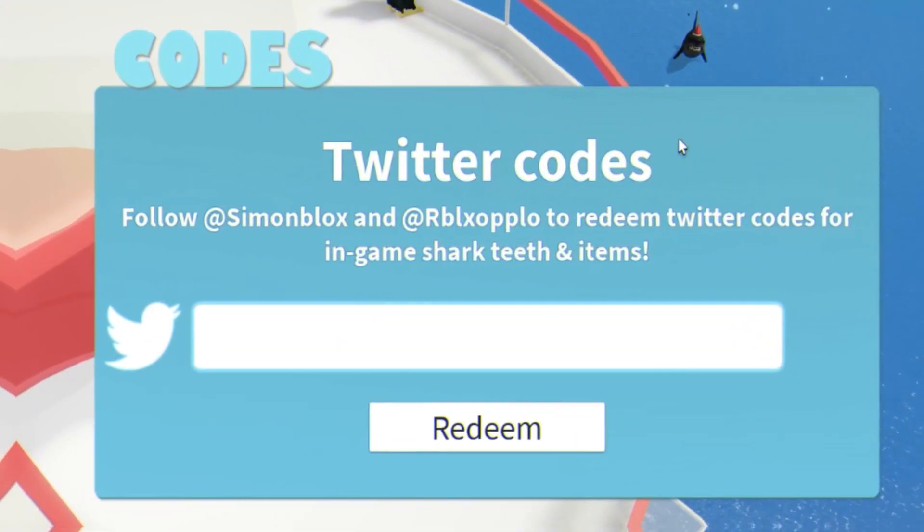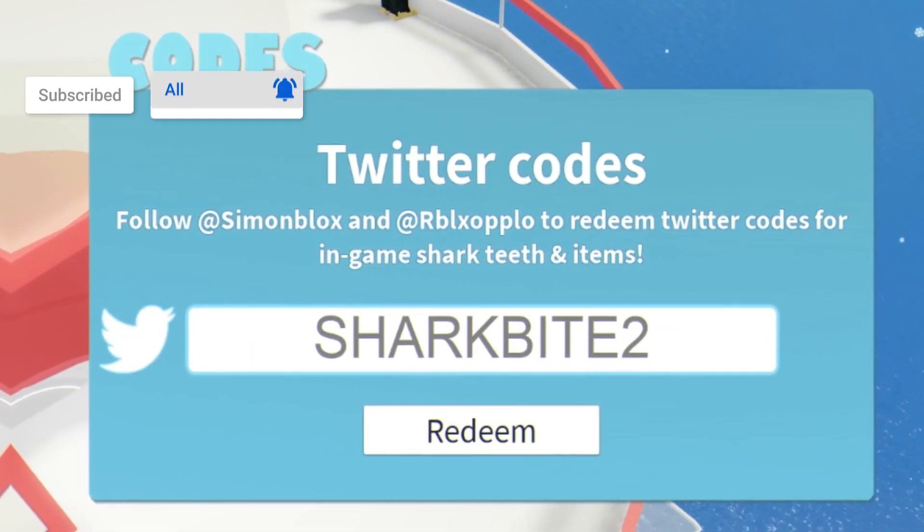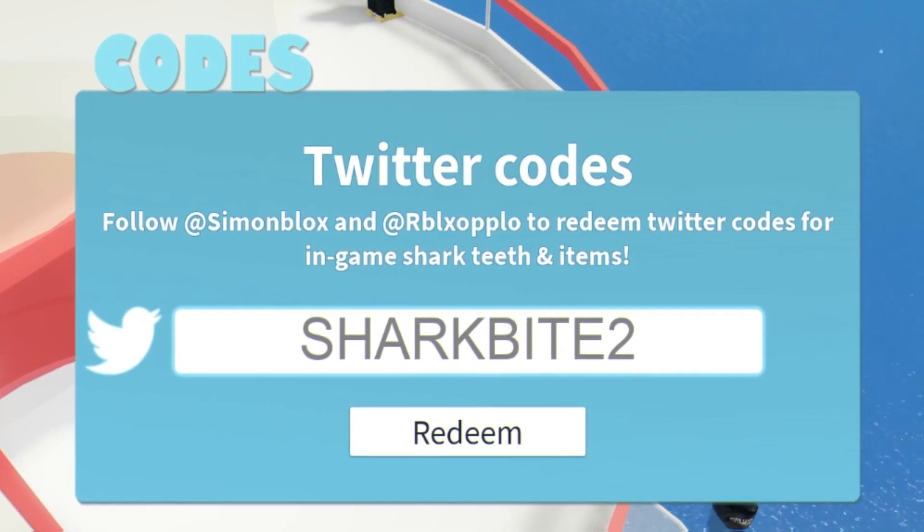The first code today is SharkBite 2 for d map — redeem that for 200 shark teeth.